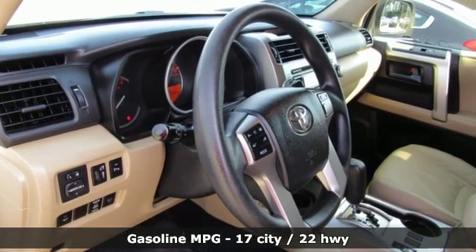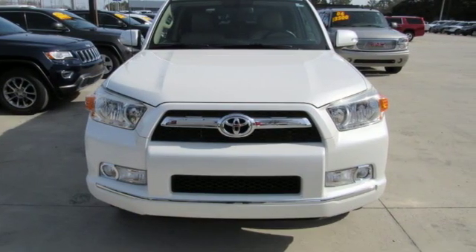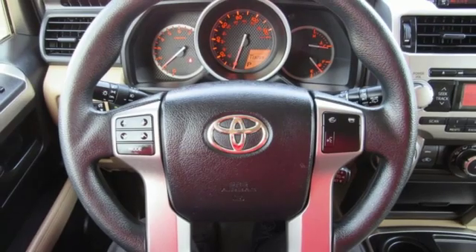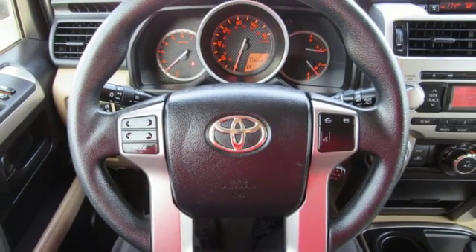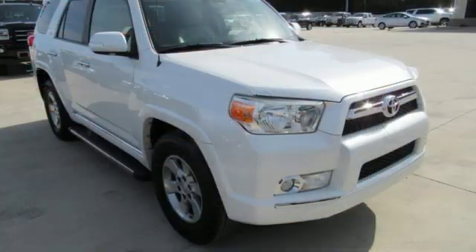V6 engine, manual tilting steering column, streaming audio, manual telescoping steering column, power heated mirrors, external memory control, aluminum wheels, wireless phone connectivity, and automatic transmission.